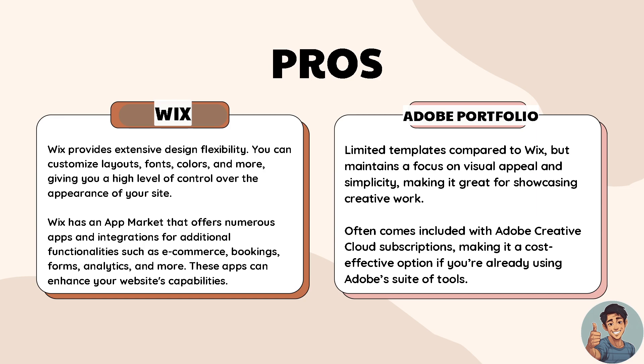Wix provides extensive design flexibility — you can customize layouts, fonts, colors, and more, giving you a high level of control over the appearance of your site. Wix also has an app market that offers numerous apps and integrations for additional functionalities such as e-commerce, bookings, forms, analytics, and more. These apps can enhance your website's capabilities.